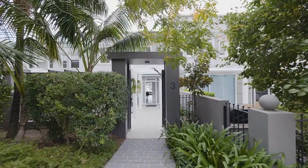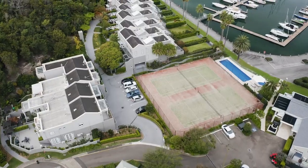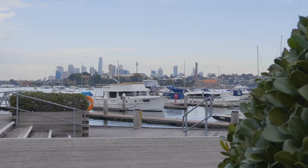While the home is magnificent, what I absolutely love about this property is what's on offer. You've got resort quality facilities including tennis courts and pool, and as you can see behind me you've got your own private marina berth at your doorstep, so you can really enjoy the absolute best that Sydney has to offer.